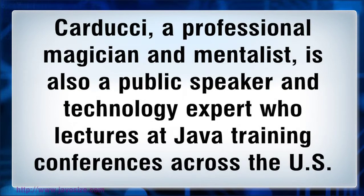Carducci, a professional magician and mentalist, is also a public speaker and technology expert who lectures at Java training conferences across the U.S.